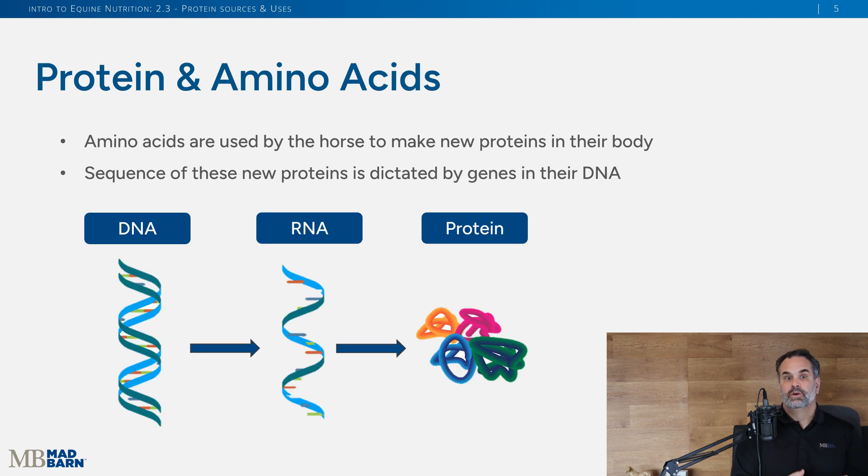These amino acids — these building blocks — are then used by individual cells to make those specific proteins. It's really using DNA, communicating it through RNA, and then through scaffolding and using these amino acids, it builds these proteins. Taking it back to the horse, the horse's individual cells are taking those amino acids and creating things like keratin for their hooves or their hair — that lustrous mane or tail. It's important that they have those specific amino acids to make those in the body.